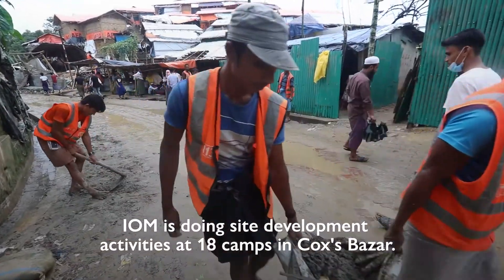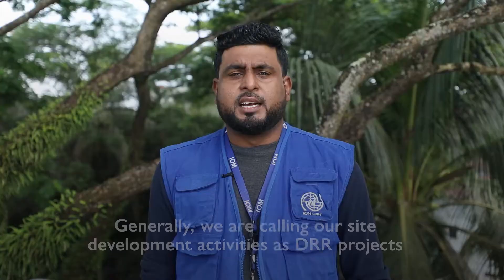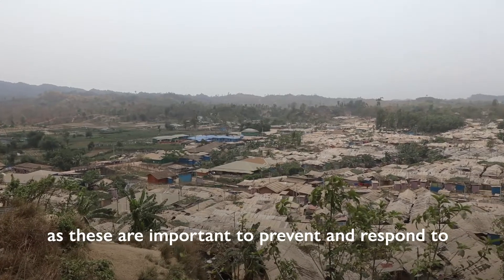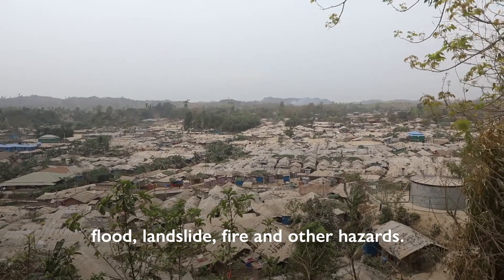IOM is doing site development activities at 18 camps in Cox Bazar. Generally, we are calling site development activities as DLR projects, as these are important to prevent and respond to flood, landslides, fire, and other hazards.